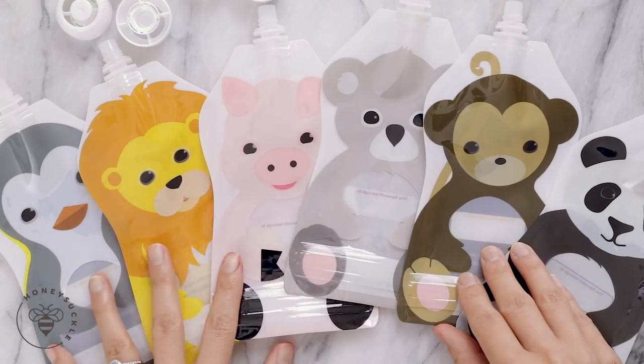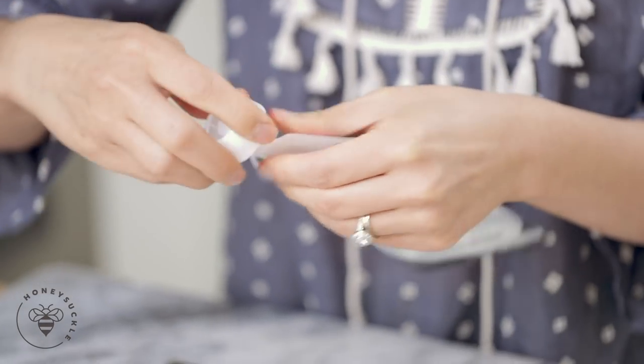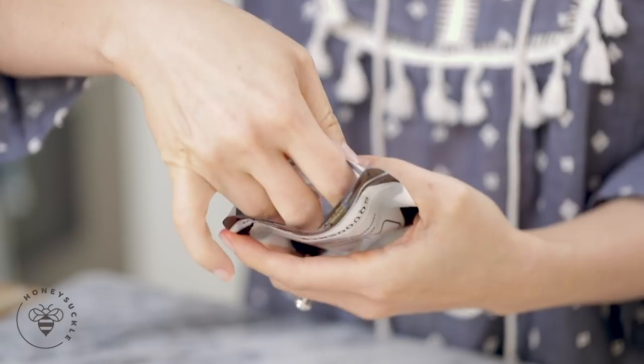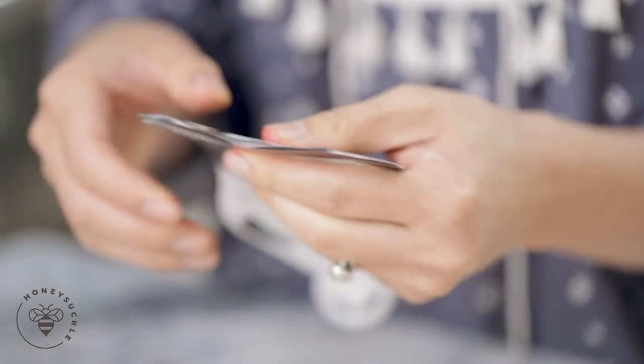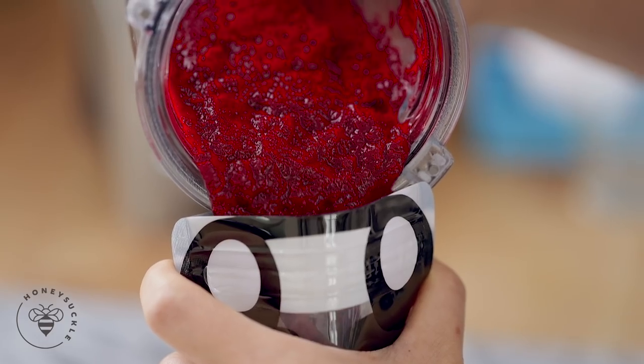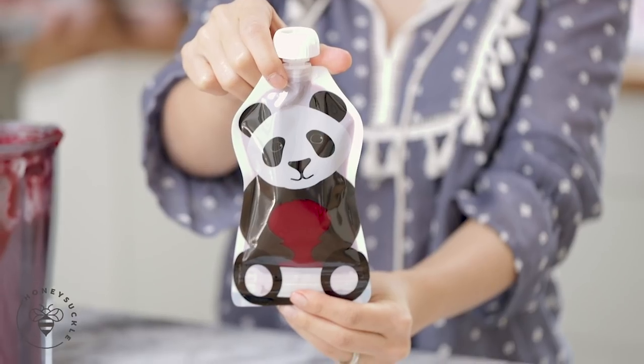Depending on your baby's age or preference, you can blend these to be nice and chunky or really smooth. Let's choose from our smoothie packs — I think I'll go with Panda. I'll just open the pouch, nice and roomy. And don't worry, I've tested it — they won't explode on you, the seal is really good. I'll fill the pouch three quarters of the way full and seal it up. So cute!